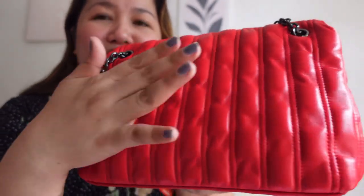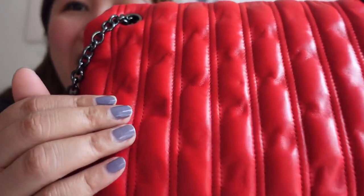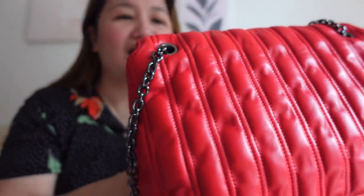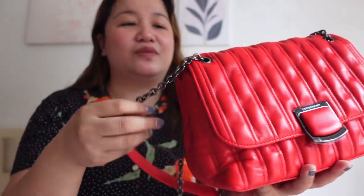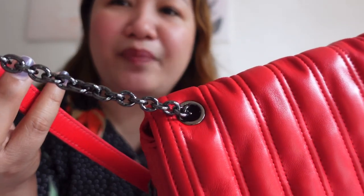It's very similar to the Coach pillow bag in terms of softness. The quality of the stitches — ang ganda lang! I can't get over it. The hardware is black nickel — parang gunmetal. And then it has four grommets where the strap attaches.